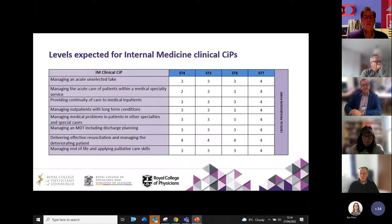There's a decision aid here which is very simple. Level two is to act with direct supervision; level three is indirect supervision, meaning a trainer would be available by phone just to check or guide something but not necessarily at your right hand. By ST7 you'd expect to be able to do most or all of these tasks unsupervised as you would be as a consultant. For internal medicine, a very similar template and layout, but the level of capability is higher effectively in many of the internal medicine CiPs.